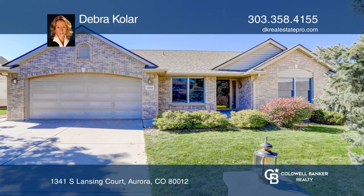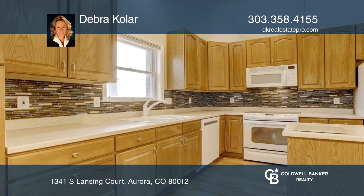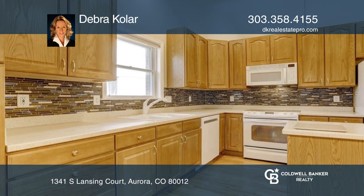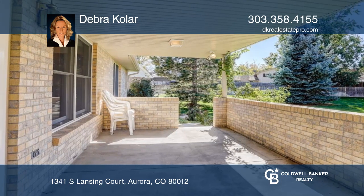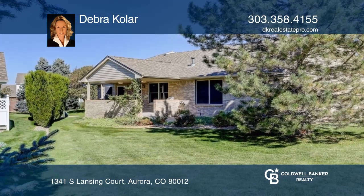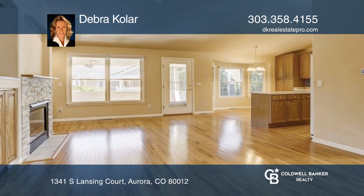This exquisite semi-custom solid-brick three-bedroom ranch home with an office and professionally finished basement is in a private gated community. The wide-open floor plan with vaulted ceilings welcomes you with gleaming hardwood floors, a spacious great room with a cozy gas fireplace, and an updated kitchen with Corian counters.